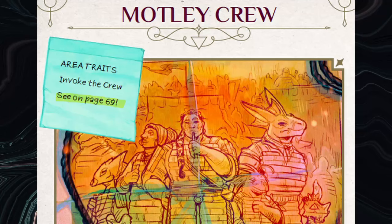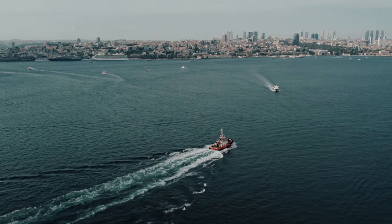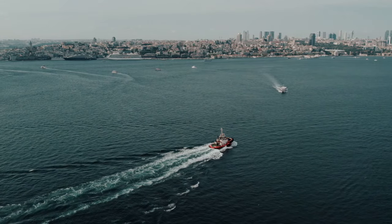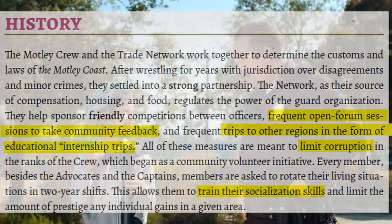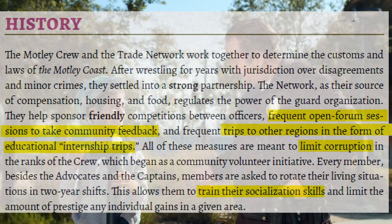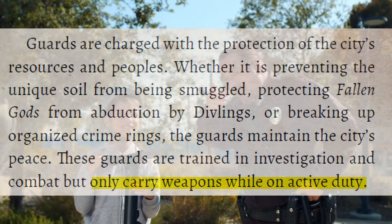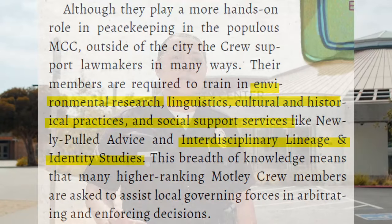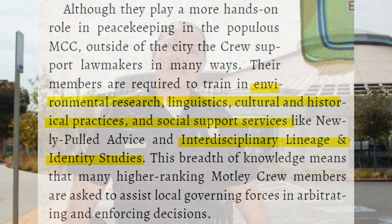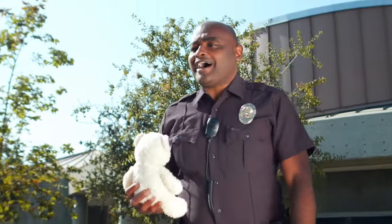Another example of conflicting opinions in the text is found in its passage on the Motley Crue, an alliance of volunteer guard organizations that patrols the region. Composed of members from the city guard, boat brigade, and Nasseros advocates, the crew ostensibly keeps the peace, determining the customs and laws of the Motley Coast. The core text of the book is pretty high on this crew, describing how the guards limit corruption with open-house community feedback forums and educational trips to learn the customs of various parts of the island. They rarely carry weapons unless involved in active operations, preferring to use de-escalation and mediation to solve disputes with civilians. They receive a comprehensive education, studying linguistics, environmental research, and courses on the breadth of cultures and identities present in the coast. As far as police forces go, they seem about as optimal as you can get.